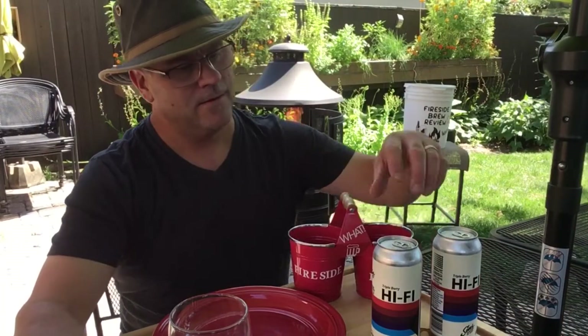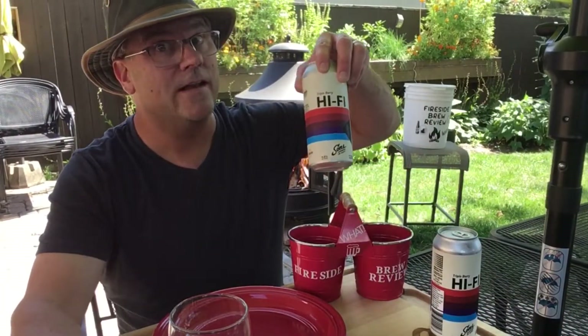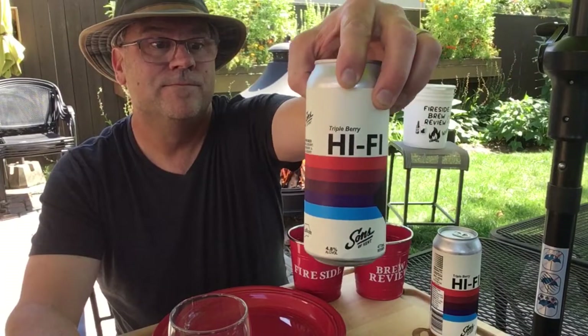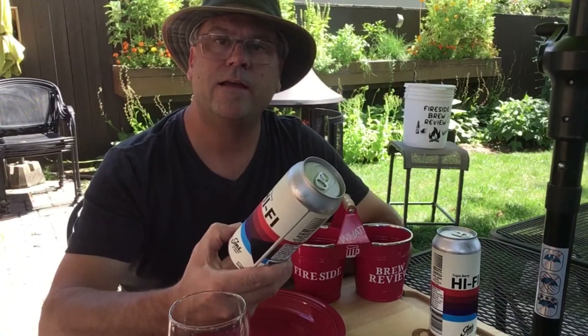Welcome back to another edition of the Fireside Brew Review. Today we're traveling back to the Sons of Kent Brewing Company and we're going to be trying this — it's the Hi-Fi Triple Berry Sour. It says it's a sour beer with blueberry, raspberry, and blackberry. I figure we've got to try that.